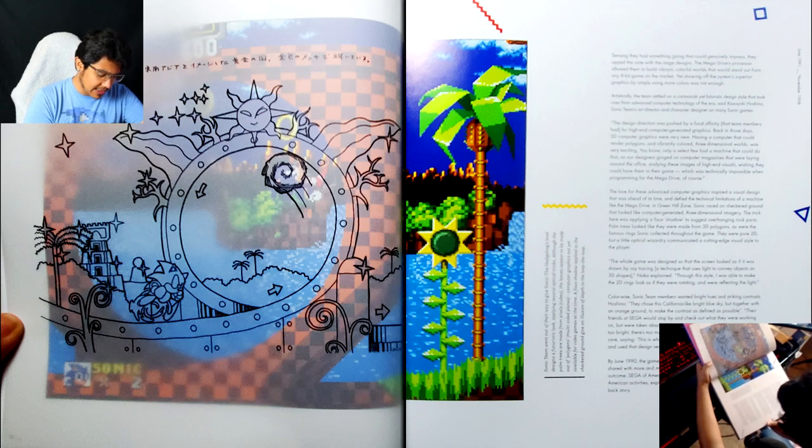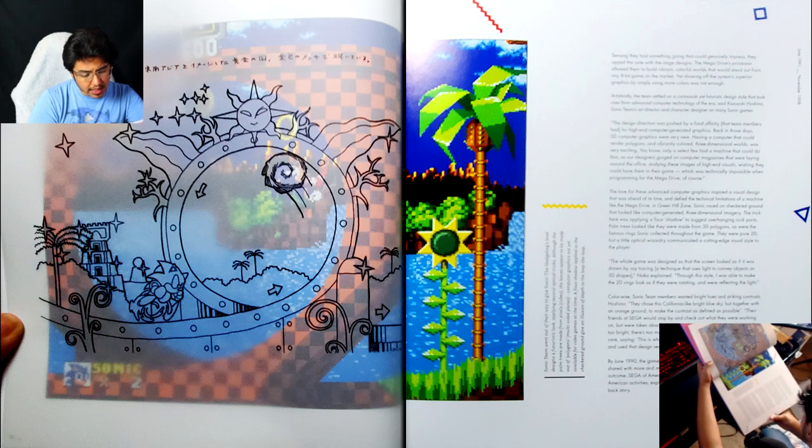Although the palm trees are made from pixel cubes, the leaves appear to be made out of polygons — multi-sided planes. Yes, that's true. I've always noticed that but I don't think I've ever really thought about it. It's so interesting how this was designed this way and like how you would approach it.